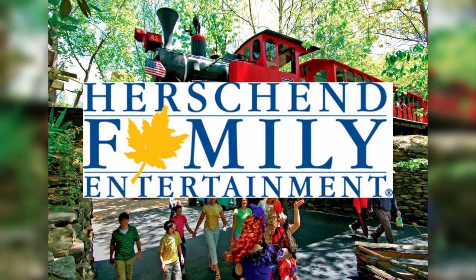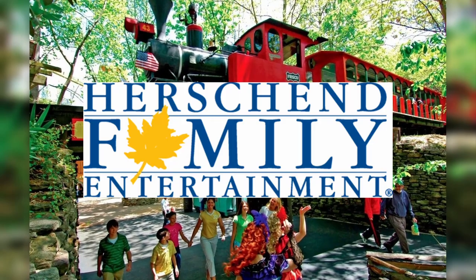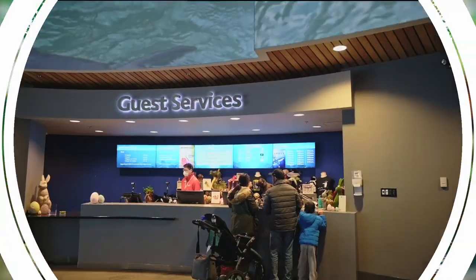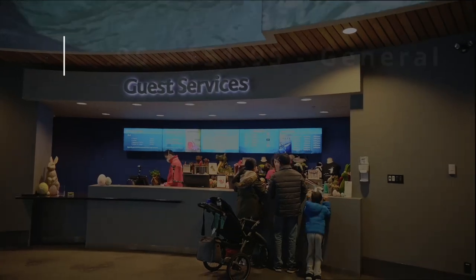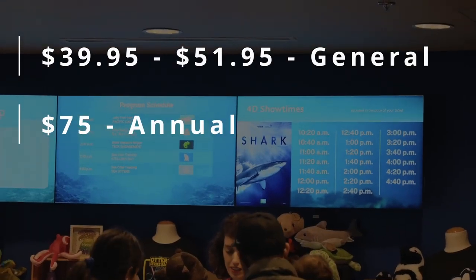Today, due to financial hardships from the COVID lockdowns, ownership has been transferred to the Hershon Family Entertainment. General admission can range from $39.95 to $51.95, or $75 for an annual membership.